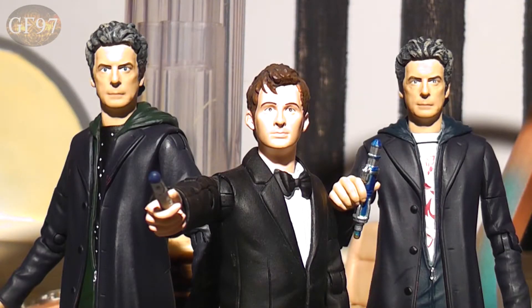Hi guys and girls, Galafrey4197 here and welcome to today's video where I'll be reviewing the new 5.5 inch Doctor Who action figures for 2017.